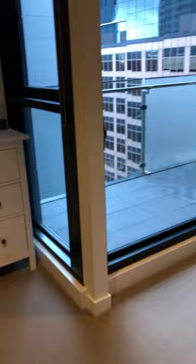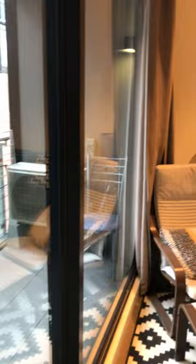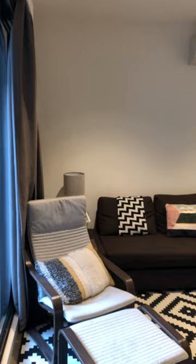Here's the balcony. That's the overall views of the apartment. So this is a two bedroom, one bathroom apartment in Melbourne on 190 William Street. Thank you guys, bye-bye.